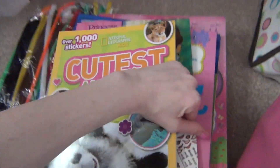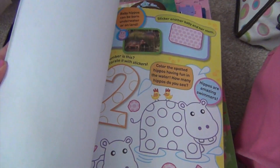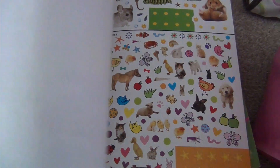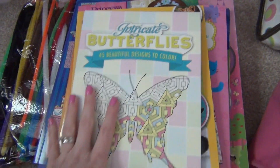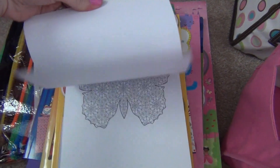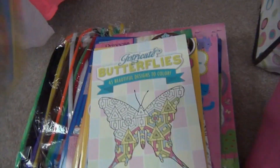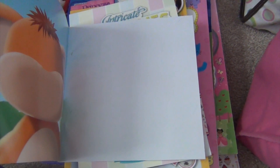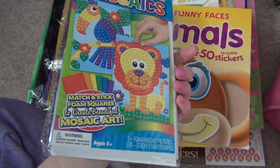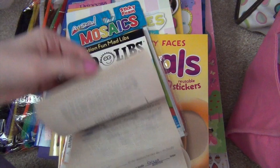New this year is the National Geographic Cutest Animal Sticker Activity Book with over a thousand stickers. The activities are a bit young for her but it's got all kinds of cute stickers, animal facts, mazes, and different things. She also has an intricate butterflies coloring book with all these little tiny butterfly designs to color. We also took the Funny Animal Sticker Face book last year but it looks like she didn't do it at all, and we have sticky foam mosaics that I think we took last year too but she didn't do.